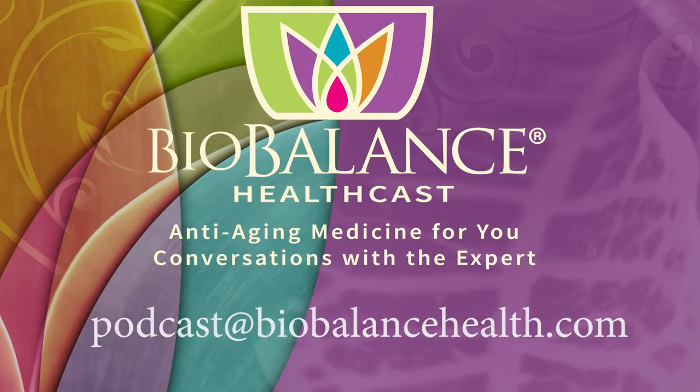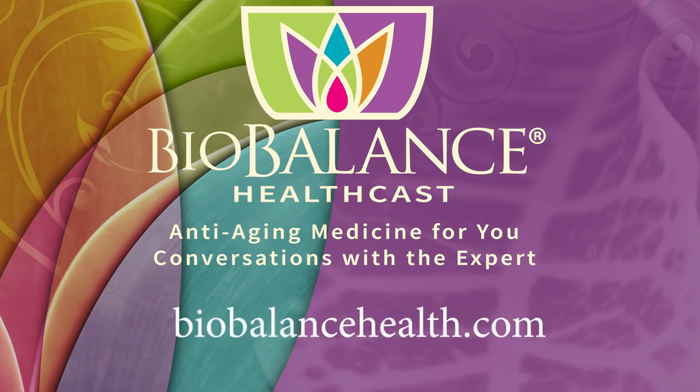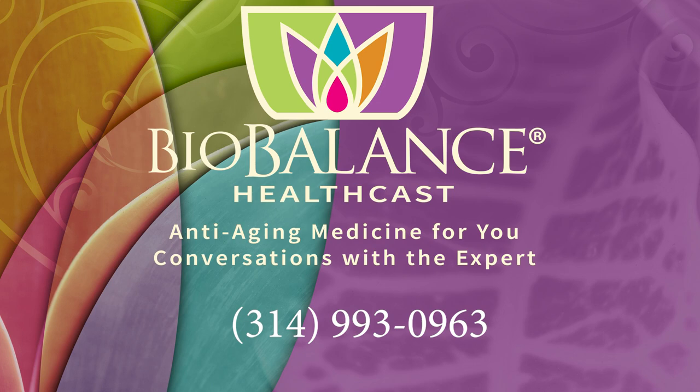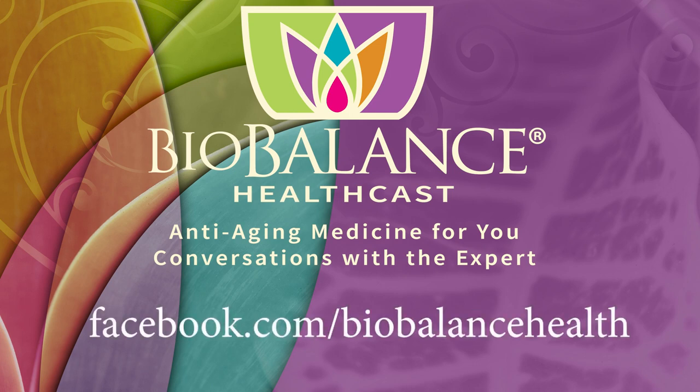Email your questions or comments to podcast@biobalancehealth.com. You can find the BioBalance HealthCast on iTunes and on YouTube. For more information about bioidentical hormone pellet therapy and other reverse aging solutions, visit biobalancehealth.com or call 314-993-0963. You can find Dr. Maupin on Twitter at Dr. Kathy Maupin and on Facebook at facebook.com/biobalancehealth.